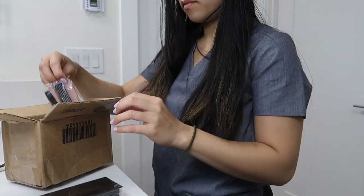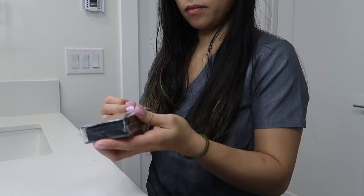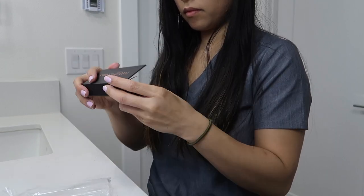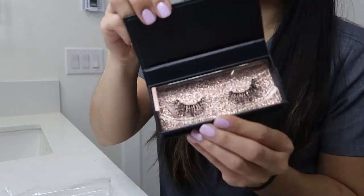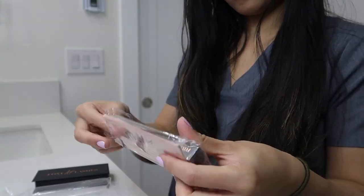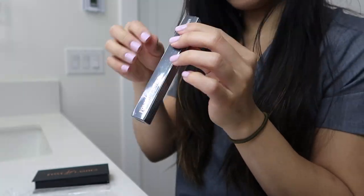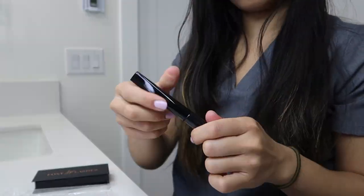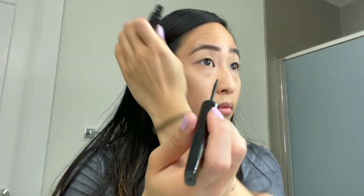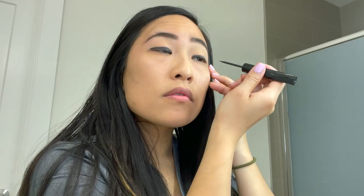First, I want to show you guys these lashes that I'm wearing. They're really nice and lightweight, and I got these from Foxy AF Lashes. These are magnetic lashes and I've never tried magnetic lashes before, but it was really easy to apply. It comes with this magnetic eyeliner, which is really nice because I always wear eyeliner with my lashes. I start off by applying the eyeliner and put two coats of it.